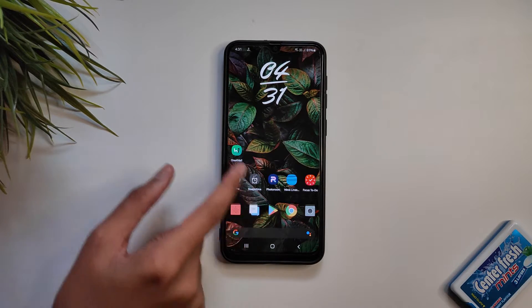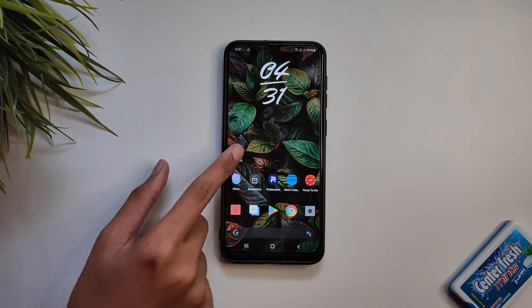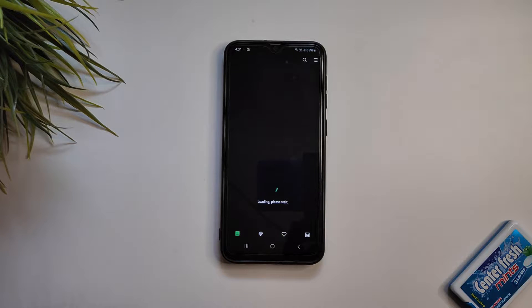Hello guys, welcome back to the new video. Today we are starting 2021 with the six best Android apps for the month of January. So without any further delay, let's get into the video.